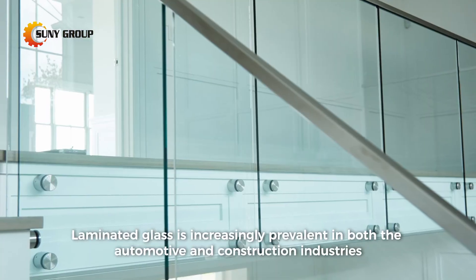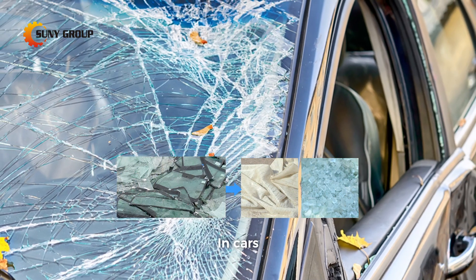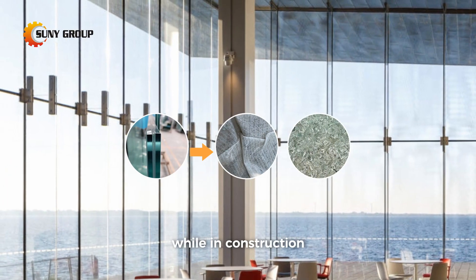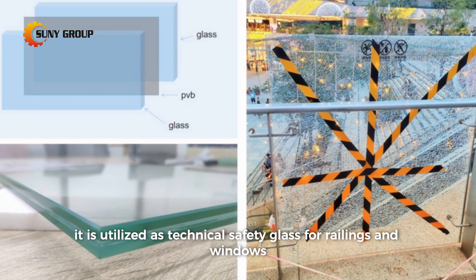Laminated glass is increasingly prevalent in both the automotive and construction industries. In cars, laminated glass is primarily used for front and rear windows, while in construction, it is utilized as technical safety glass for railings and windows.